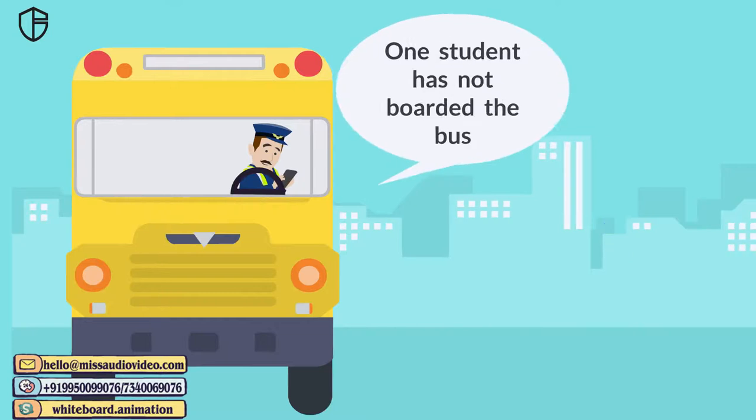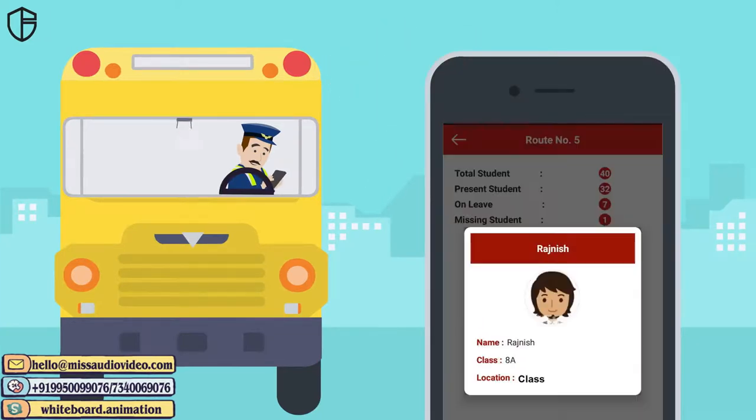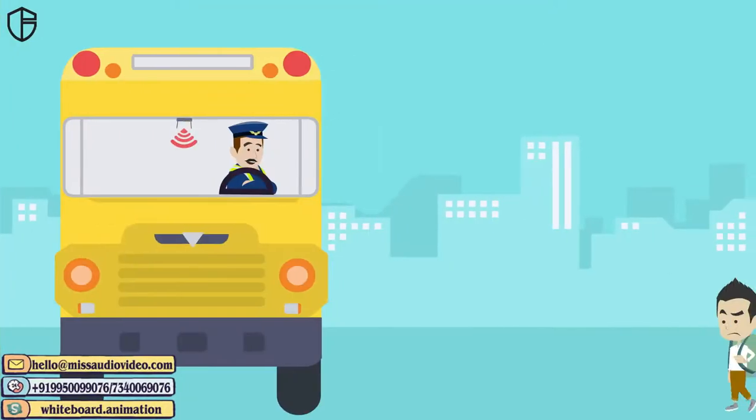What will happen if a student remains in the school after school hours? The bus in charge gets a notification when the sensors detect that one of the students who is supposed to be in the bus is still in the class. The security team then brings the student to the bus.